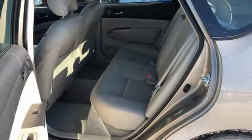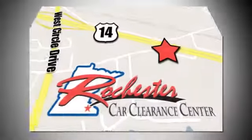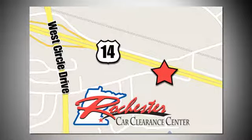Test drive it today. At Rochester Car Clearance Center you get our best price, bottom line. We are conveniently located on Highway 14 West near West Circle Drive.